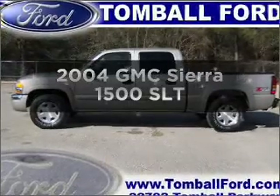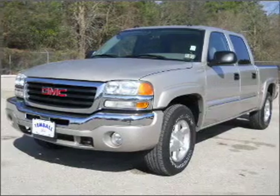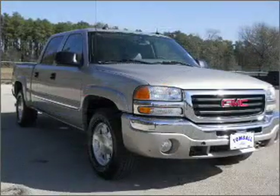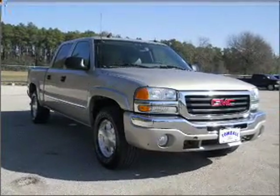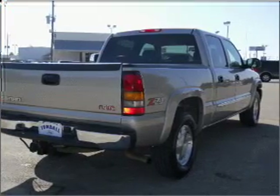Get noticed in this 2004 GMC Sierra 1500. If you're looking for a first-rate auto, this one could be yours today. With a powerful eight-cylinder engine that responds smoothly to its automatic transmission, premium wheels give a more luxurious look. Brake safely with the anti-lock braking system.